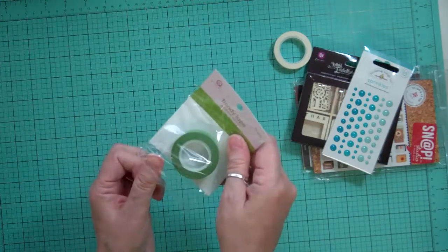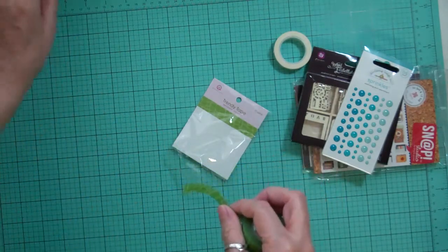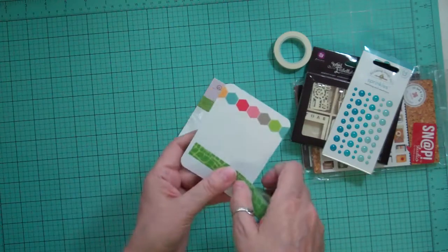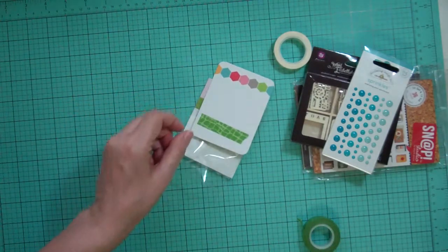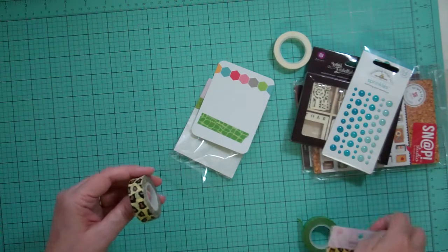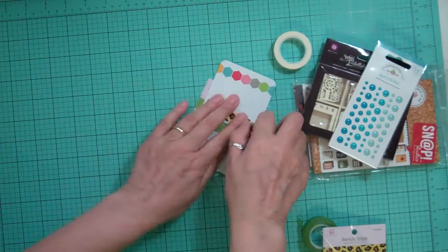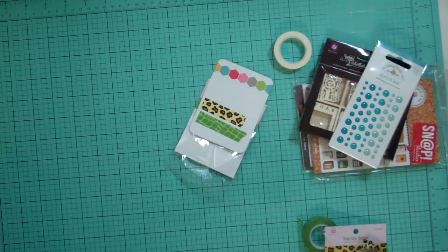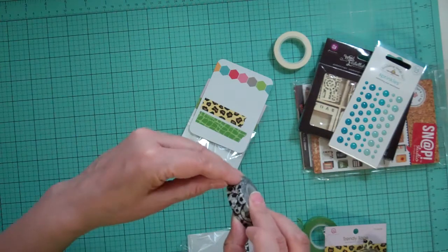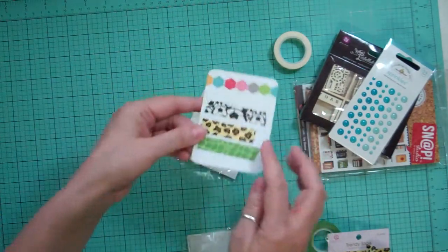I got a couple other washi tapes. This one is from Queen and Company Trendy Tapes — they have a whole bunch of animal prints right now. We have so many zoo pictures that I wanted them. There's one like alligator, and there was a giraffe one but it wasn't available yet, and this one is like cheetah. Then the whole time my kids were growing up they played soccer, so I have oodles of soccer pictures to scrapbook, so I got this soccer ball washi tape.